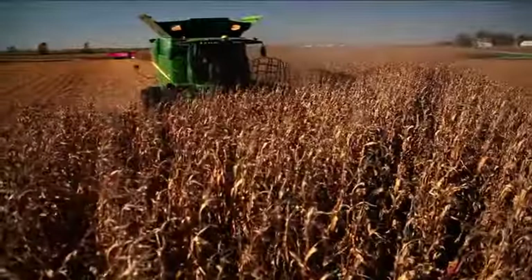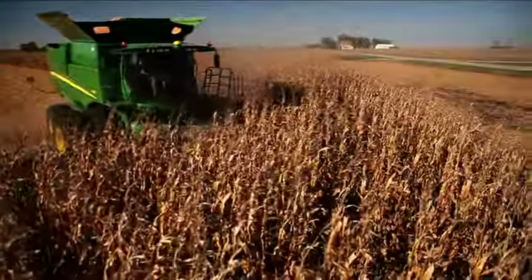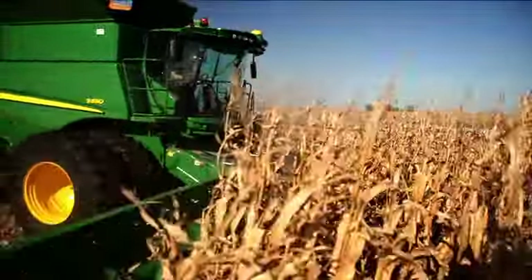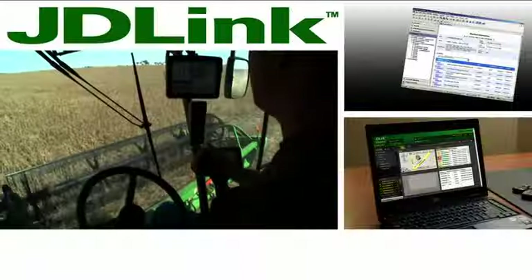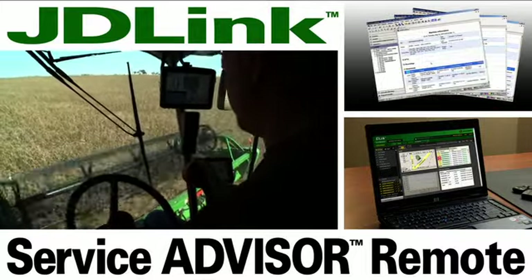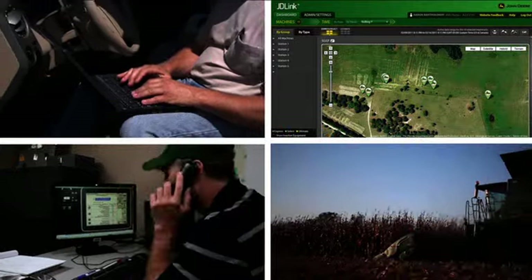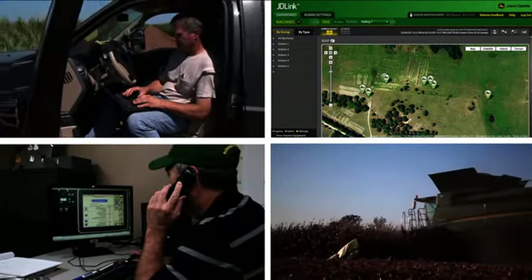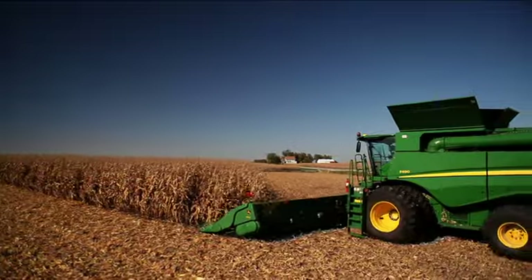When we say the new S-Series offers you more, we add reliability to the list. And now you can ensure even more uptime with JDLink and Service Advisor Remote — communications technology that lets you and your John Deere technicians keep tabs on your machines from remote locations, so you can keep your machines going.